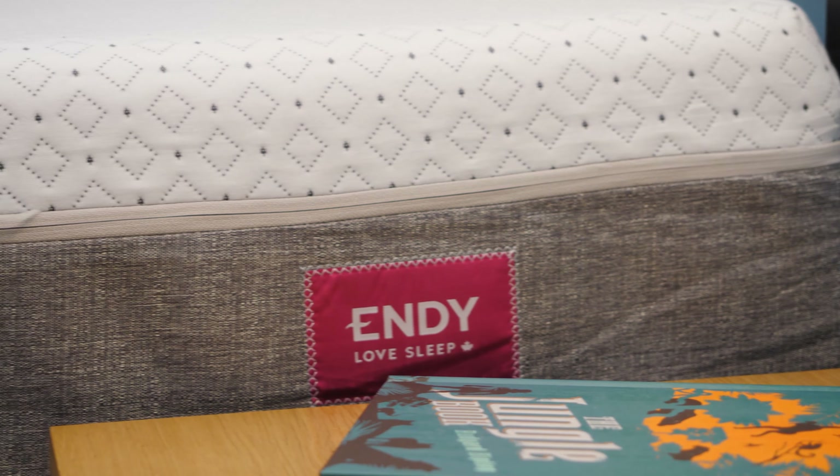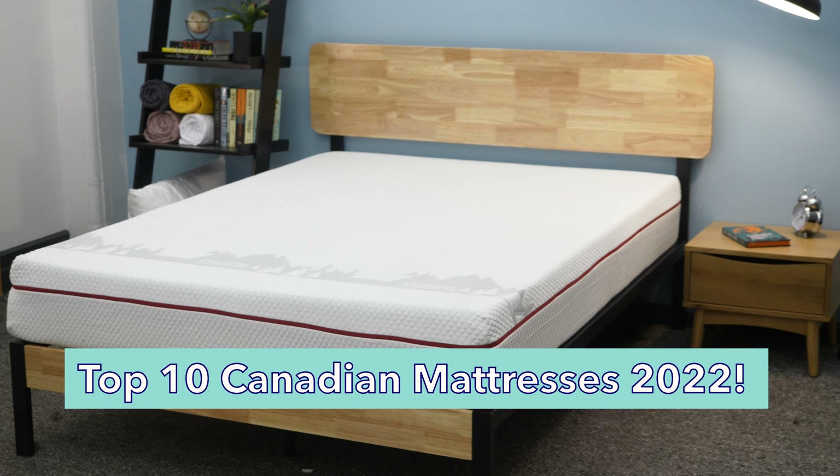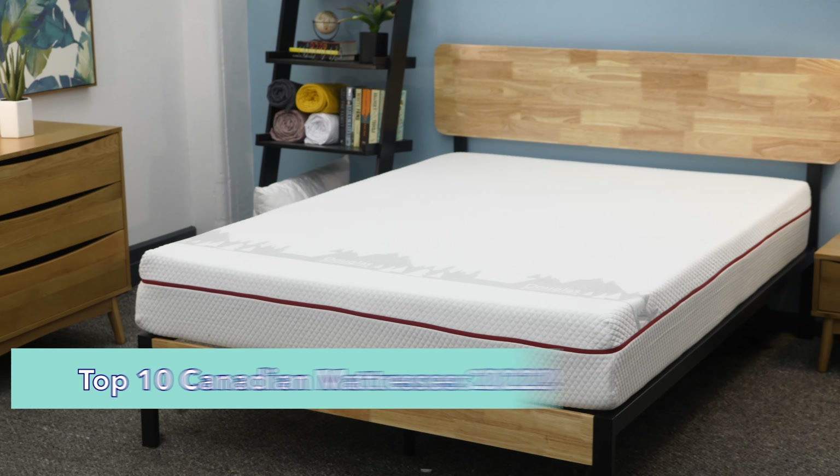Hi, I'm Bridget with Sleepopolis, and this video is for my Canadian friends and my Canadian friends only. So if you are not Canadian, keep on scrolling. Actually, the Canadian way is to be kind to everyone, so you're all welcome here. But I am going to go through my top ten picks for the best Canadian mattresses for 2022, and to help me do it is my fellow Sleepopolite, Amelia.